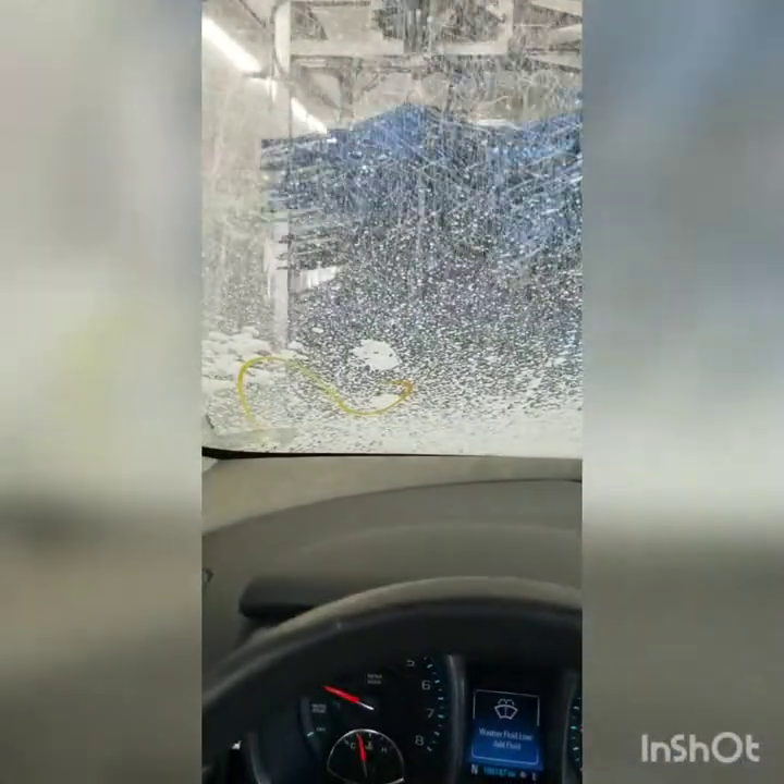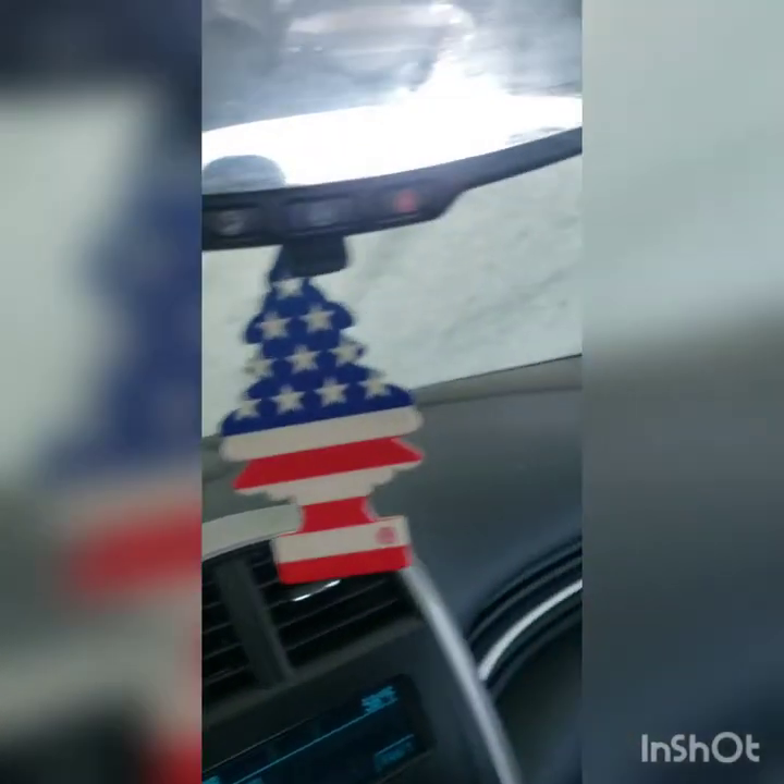I'm washing my car. So this is how we wash the car. They're washing.